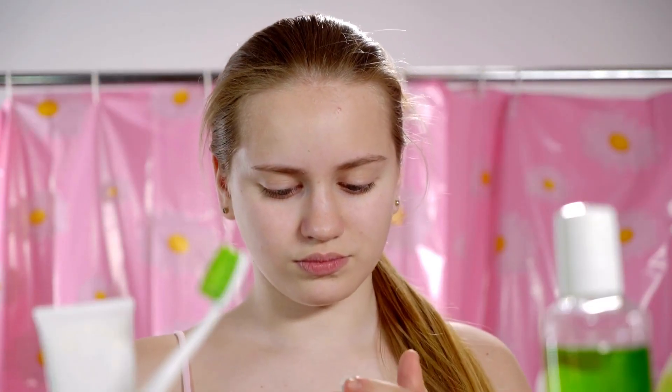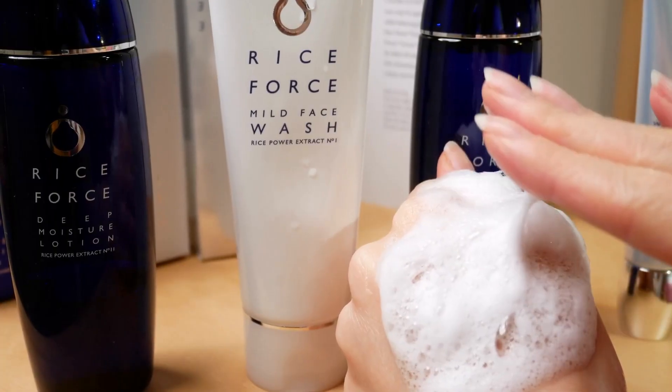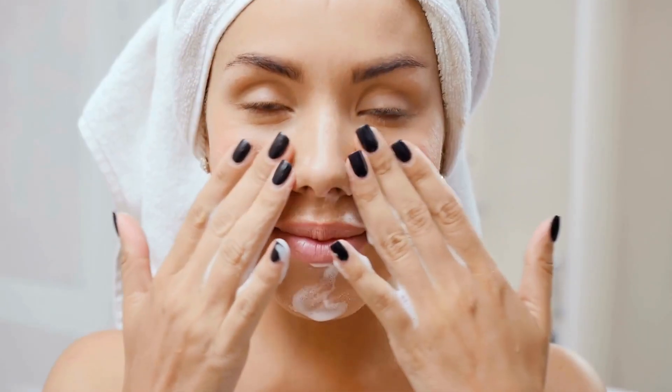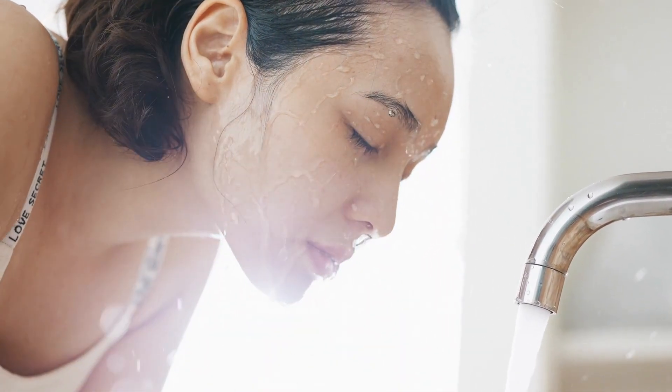Now, it's not just about removing makeup or the dirt of the day. A cleanser sets the stage for your entire routine, ensuring products that follow are absorbed effectively. It's a bridge between the world outside and your skin's health. Remember, the aim is a radiant glow, not a tight, dried-out feeling.